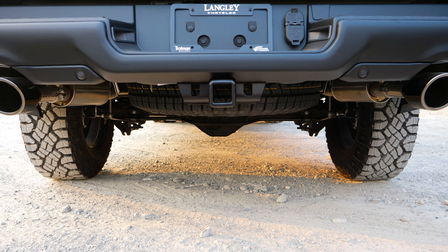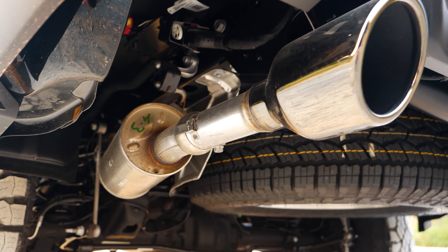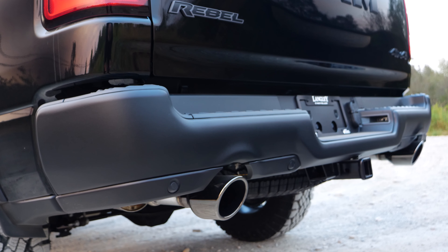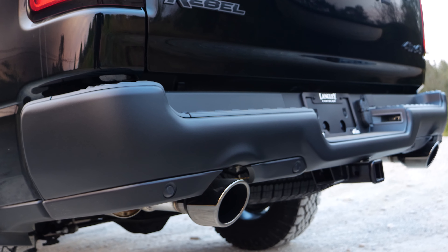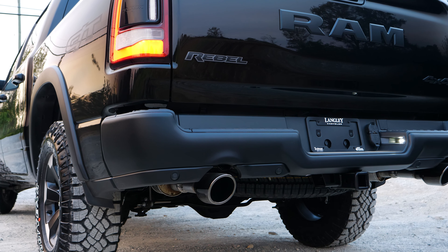Number five: passive cold end exhaust. The GT adds a tasteful yet impressive factory cat-back exhaust, sounding amazing while giving that V8 some extra volume — and doing it all without alerting the authorities.